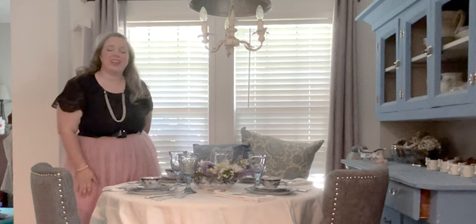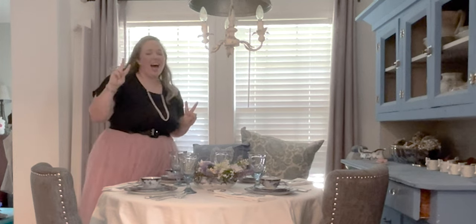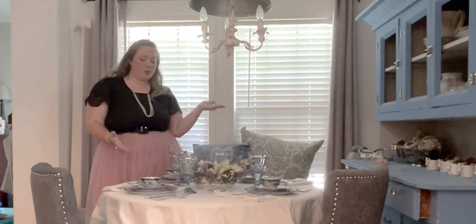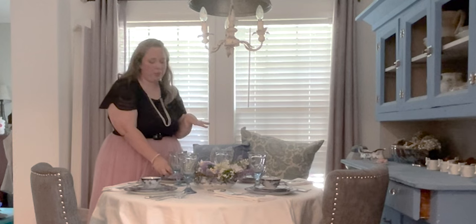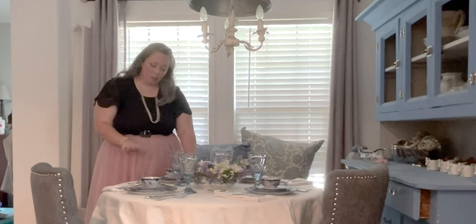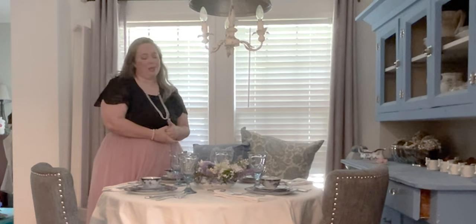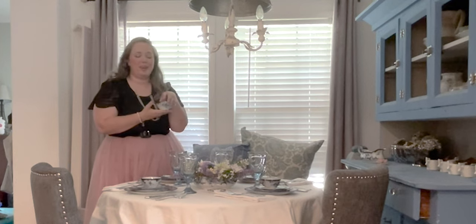Hey y'all, it's Betsy with Happily Ever After Etc., and welcome back to another tablescape. Today we are working on our second Bridgerton-themed tablescape. You might have caught the last video — we did a beautiful tablescape with blue china and our very own homegrown centerpiece. I wanted a place to use these cute sunflower and bee napkin rings, but there wasn't a great place for them so I put them into the centerpiece. Now we're doing our second one.